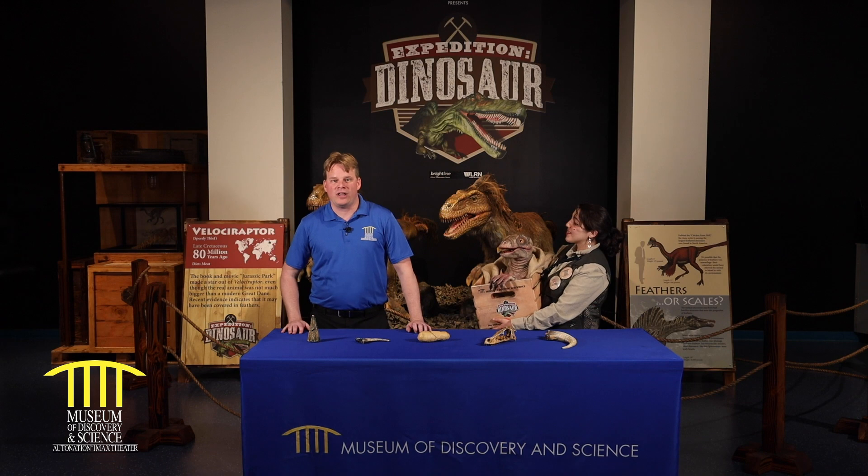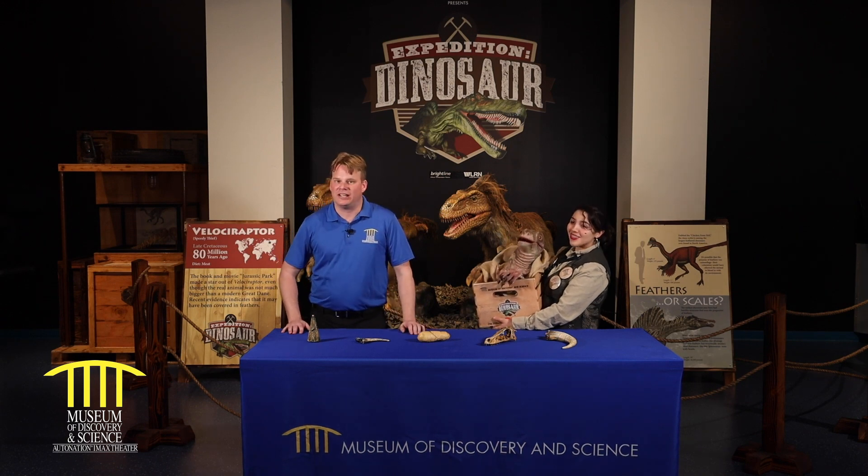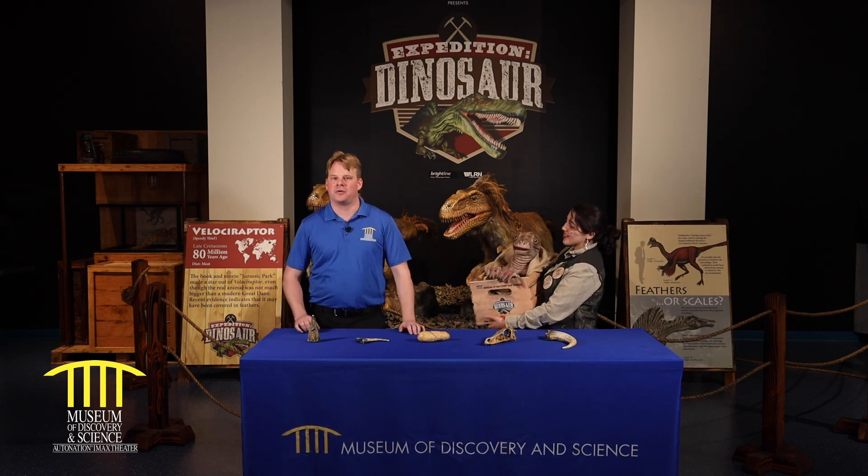Welcome back to the Mods YouTube channel. Today we're gonna go on a tour through our dinosaur exhibit on our dino expedition. Welcome to the museum's traveling exhibit hall. Today we are with our dino keeper Alina, who actually has a little friend we're gonna learn about here in a minute.